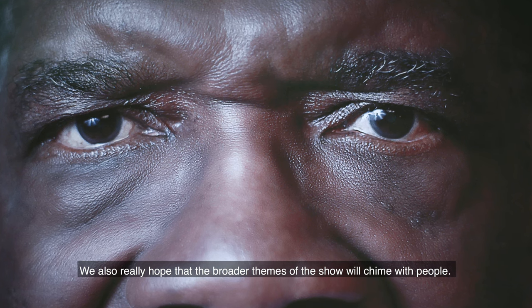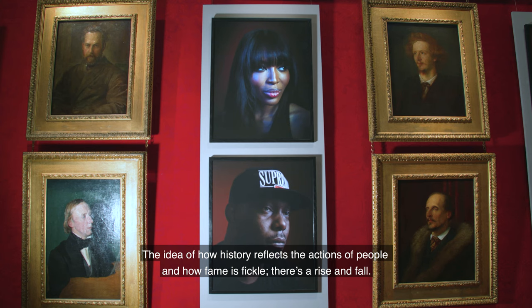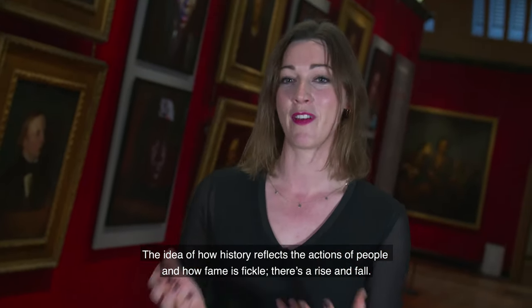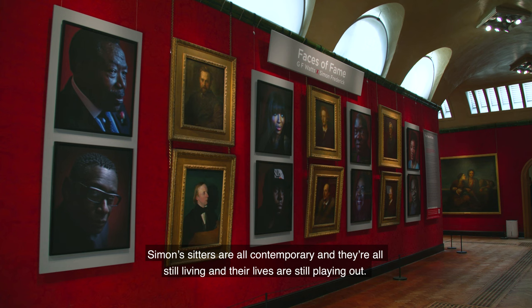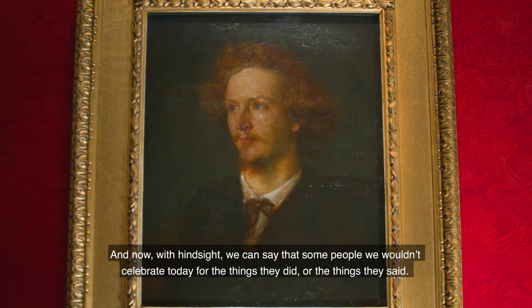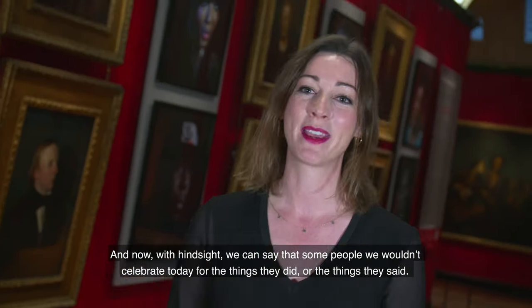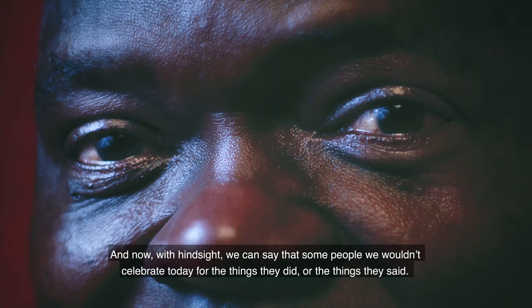We also really hope that the broader themes of the show will resonate with people — the idea of how history reflects the actions of people, and how fame is fickle with its rise and fall. Simon's subjects are all contemporary and still living, their lives still playing out, whereas many of Watts's subjects were very famous in their day.